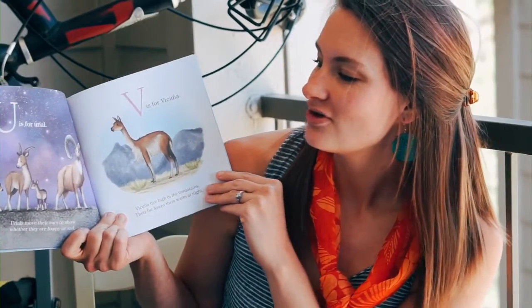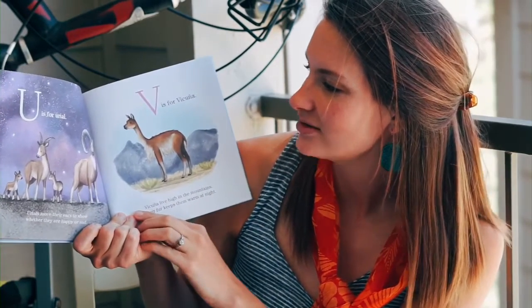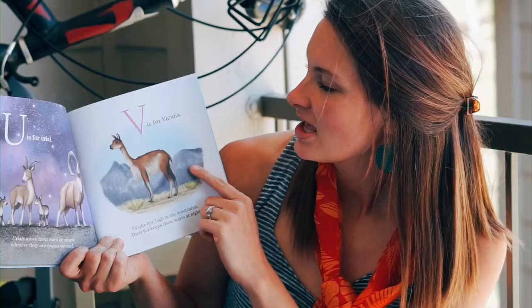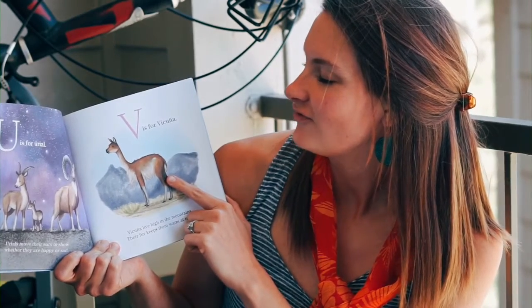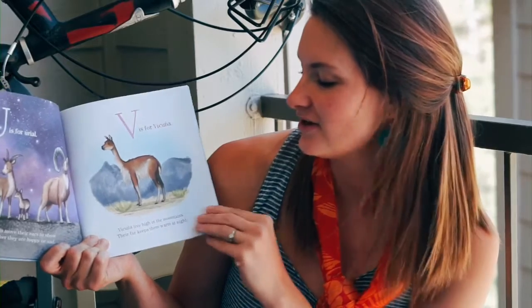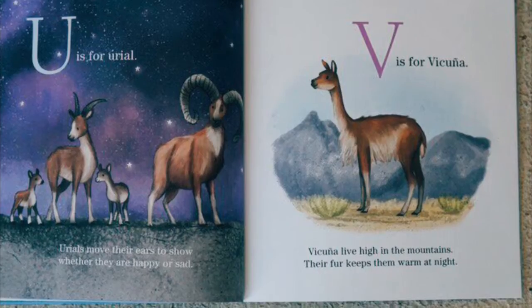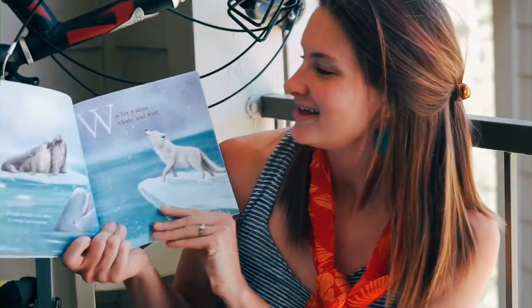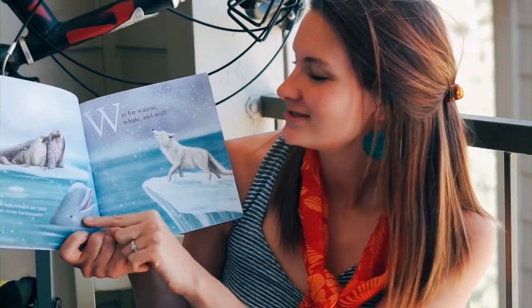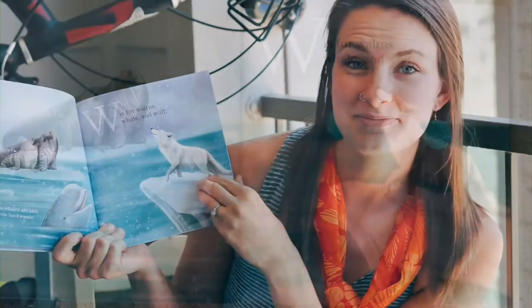U is for uriel. Uriels move their ears to show whether they are happy or sad. V is for vicuña. Vicuña live in the mountains — their fur keeps them warm at night. W is for walrus, whale, and wolf. Beluga whales are able to swim backwards.